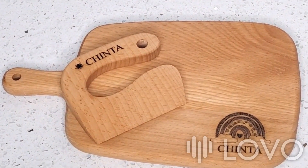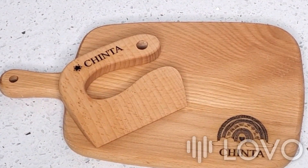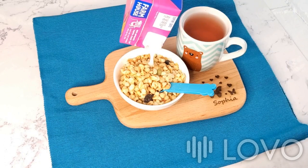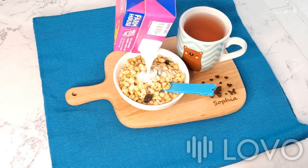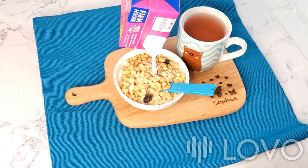Customize the board with your child's name for an extra special touch. Not just a cutting board, it can also be used as a serving platter or breakfast board, making it a versatile addition to any kitchen.